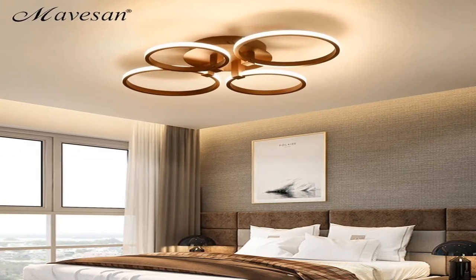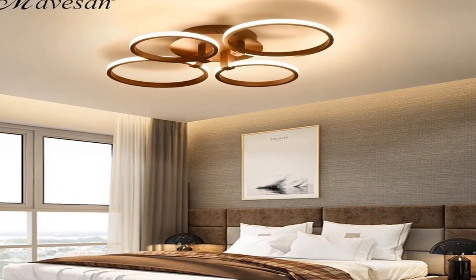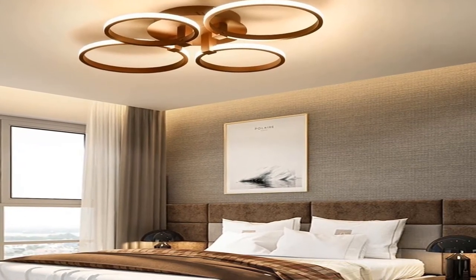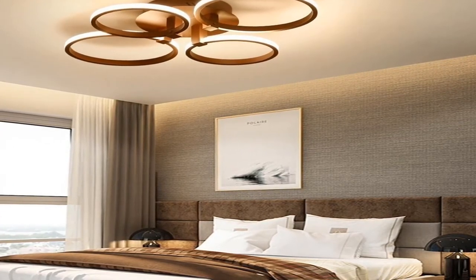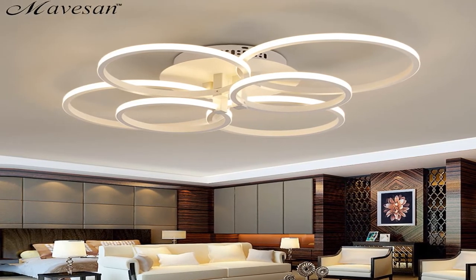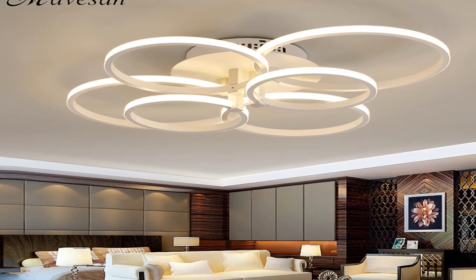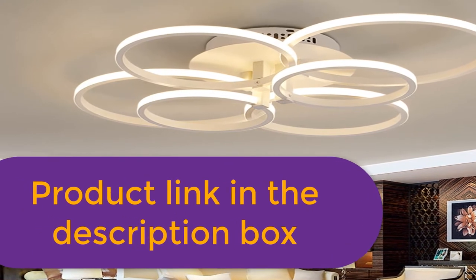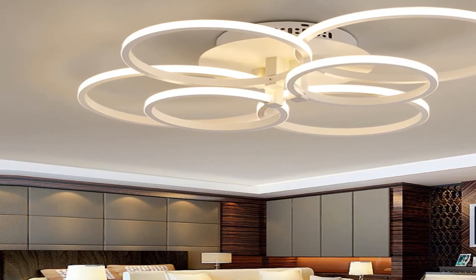Features: acrylic circle ceiling lamp for bedroom. Item type: ceiling lights. Light source: LED bulbs. Style: modern. Warranty: 2 years. Power source: AC. Material: aluminum. Certification: CCC. Voltage: 90–260V. Surface lamp shade color: white coffee color. Style: novelty or contemporary. Switch type: touch on/off switch and remote control, or touch on/off switch. For more information, product link in the description box.